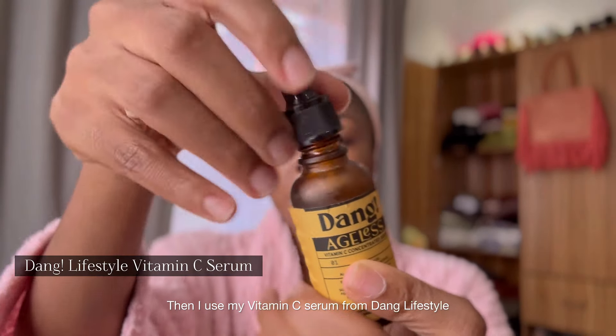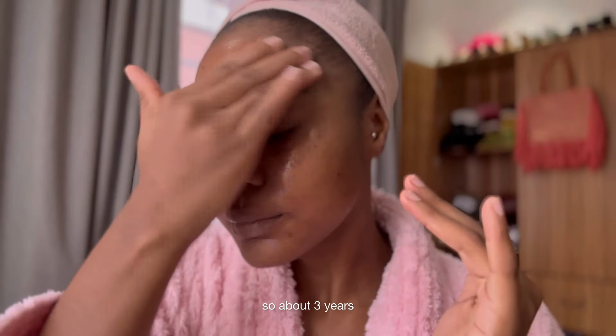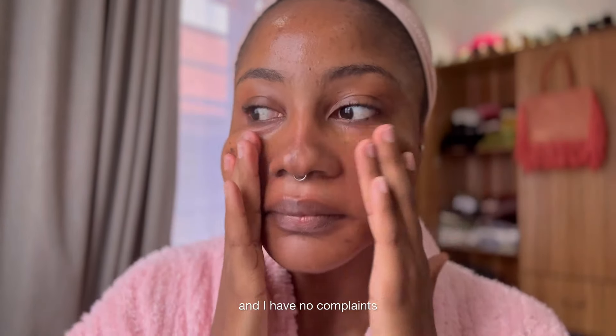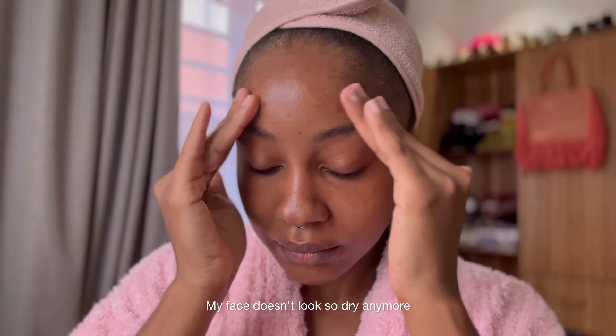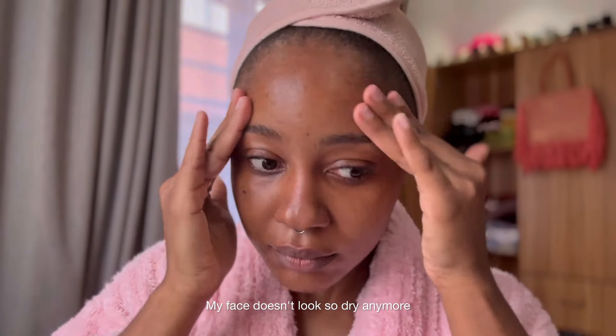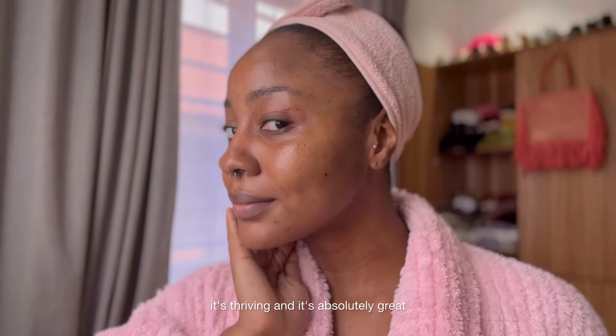Then I use my vitamin C serum from Dang Lifestyle. I've been using this one since 2021, so about three years, and I have no complaints. It completely revives my skin — as you can see my face doesn't look so dry anymore, it looks alive, it's thriving, and it's absolutely great. I love it.